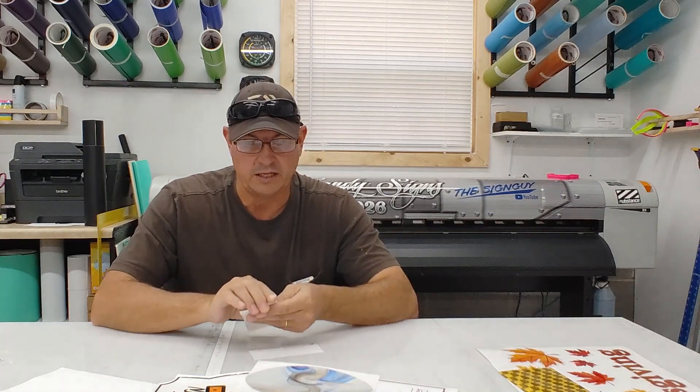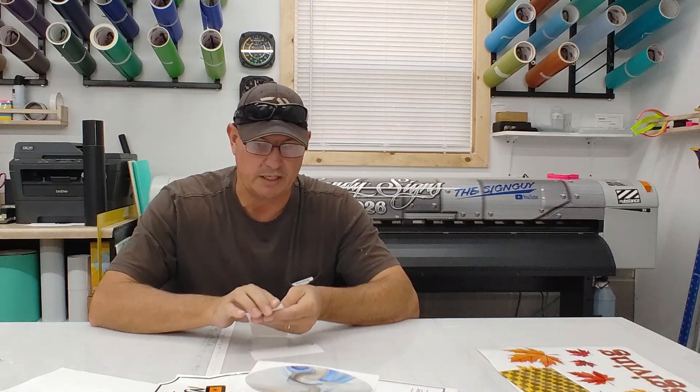An EcoSolvent printer can print on just about any kind of media. Here's a sample of some engine-turn gold — I think this is by Oratape. You have your clear static cling and your white static cling. White static cling has zero adhesive on it; the material on the back is the part that adheres to glass or any smooth surface.